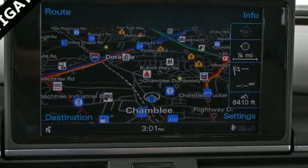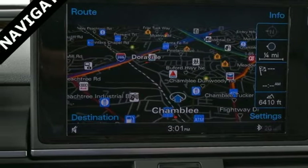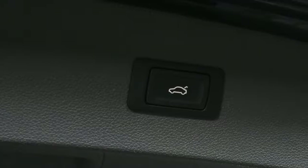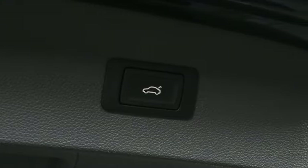Streaming audio, front heated and ventilated leather bucket seats, gas pressurized shocks, auto-dimming rearview mirror, and intercooled supercharged V6 engine.